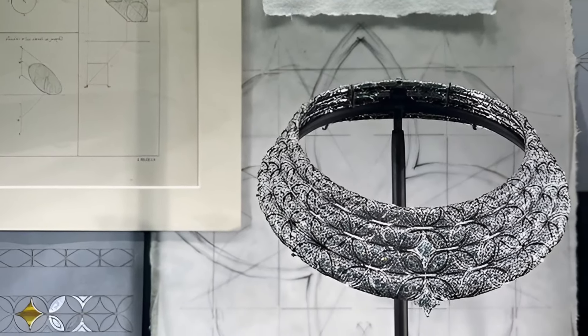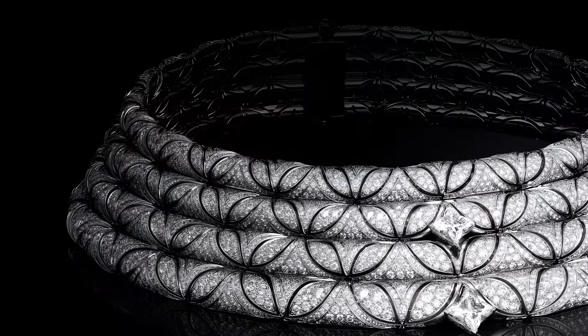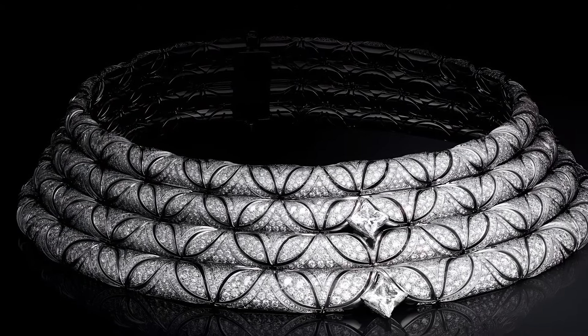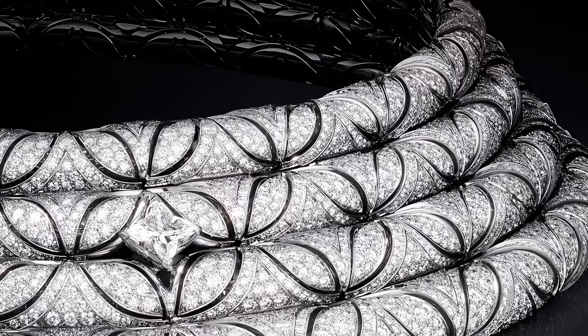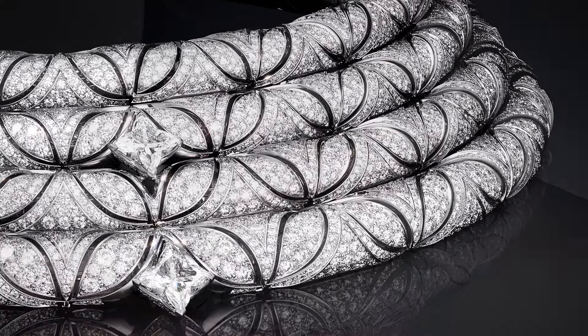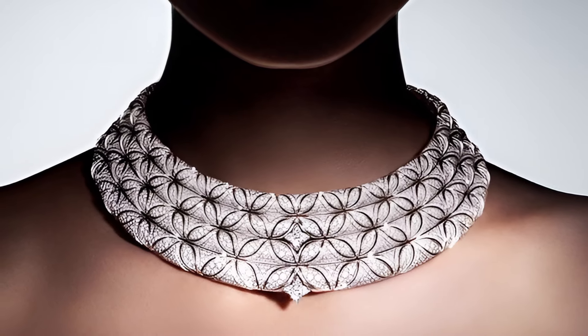The brilliant diamonds adorning the necklace give it a dazzling shine, emphasising the luxurious character of the product. The Fracons Choka necklace is ideal for those who appreciate a unique style and craftsmanship that combines traditional motifs and modern trends, and will become a bright accent in any image.